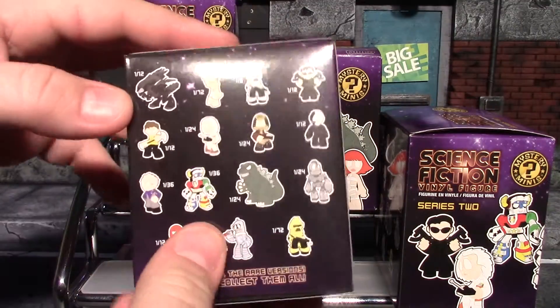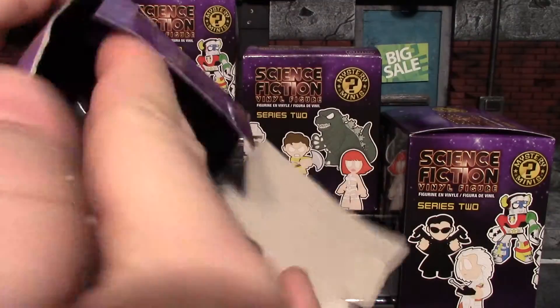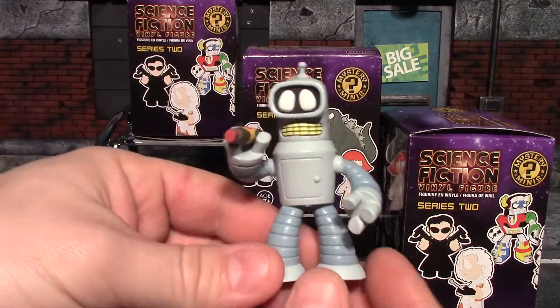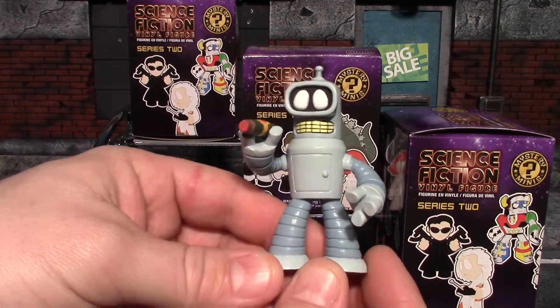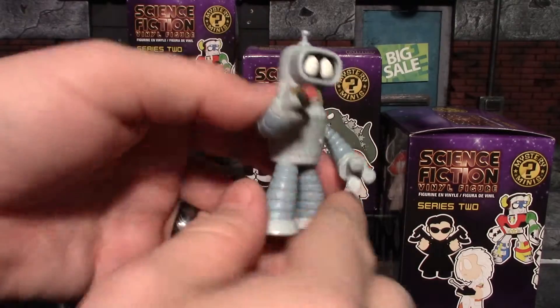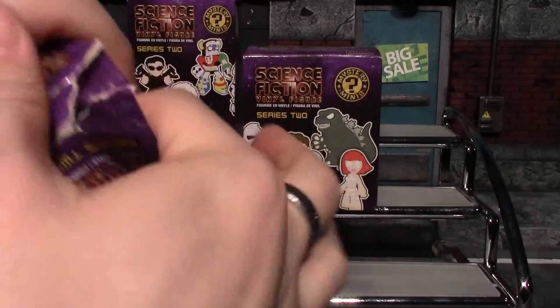Let's get into the first one and see who we get. Our first one is a Bender, and when I did those original videos I actually got two Benders. So I will take the better one and put the other one on eBay. On to number two — let's hope it's not another Bender.